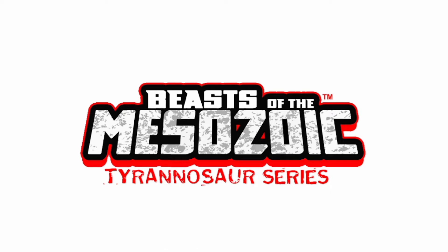Hey guys, hope you're doing well. I'm your host Tyranno-senpai and welcome to another Beast of the Mesozoic Tyrannosaurus series news video. Today we got some new information regarding the Tarbosaurus, the Walking with Dinosaurs T-Rex, and some new box art for a very surprising dinosaur. I wasn't expecting this kind of box art, but let's go ahead and jump right in.